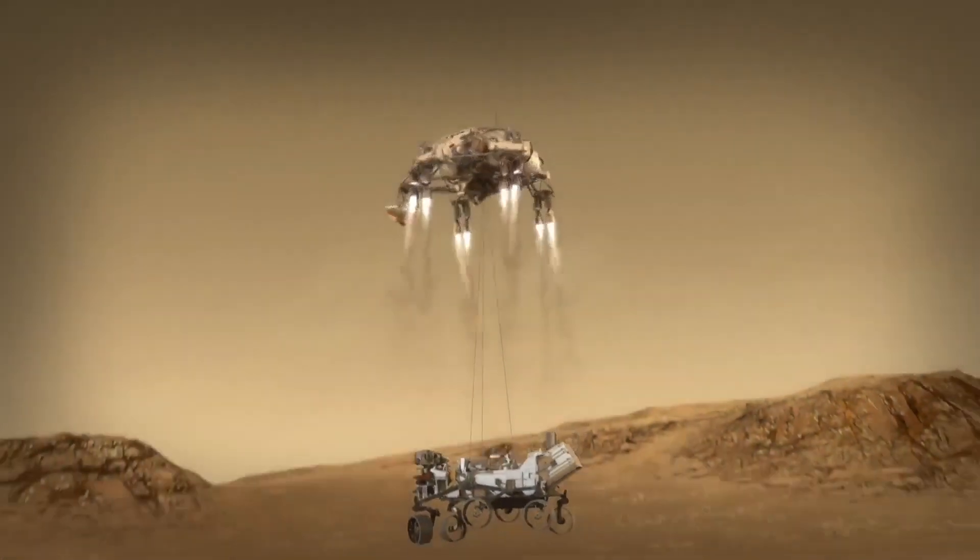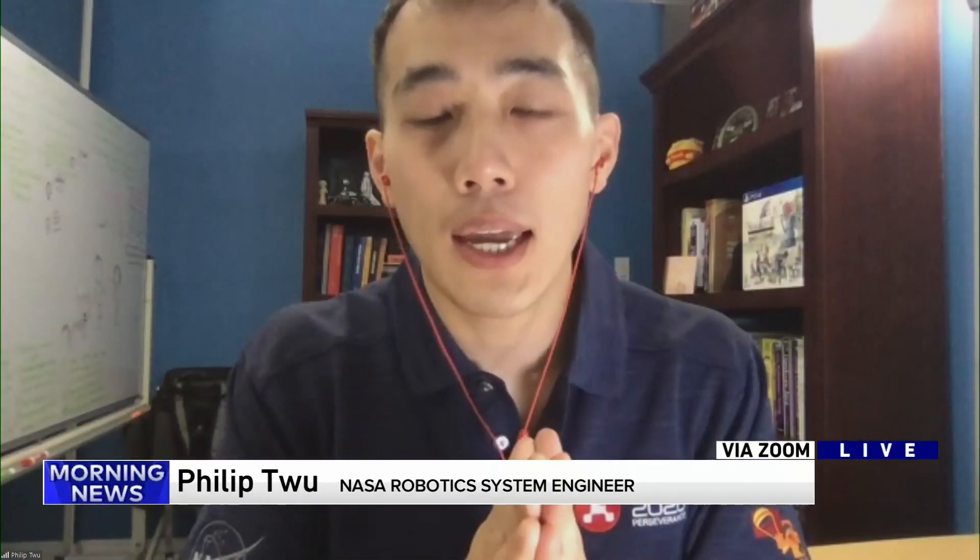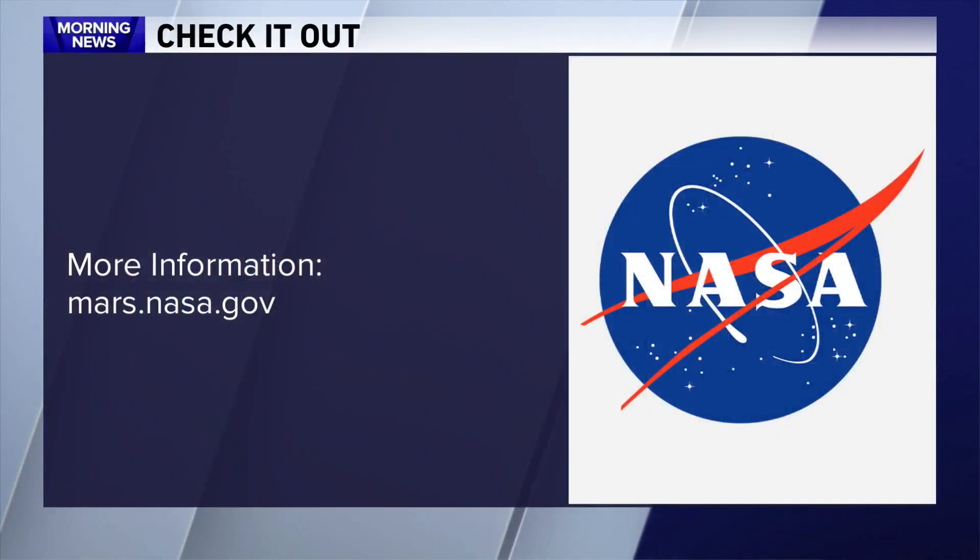Wow, and so when is all this happening? Is it one o'clock our time? That's right — there's going to be a live broadcast of the landing events starting at 1:15 p.m. Central time. All right, wonderful Philip, thanks for the update. Thanks for having me. Good luck to you, thanks so much for joining us. For more information you can go to mars.nasa.gov and watch the landing online starting at 1:15 our time.